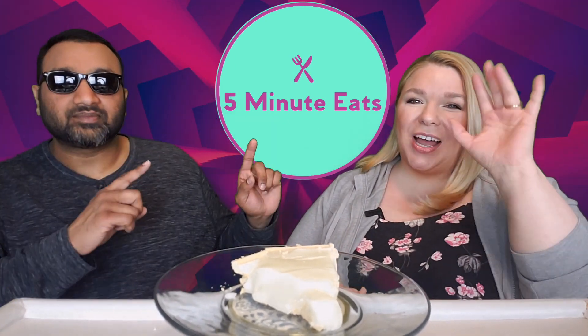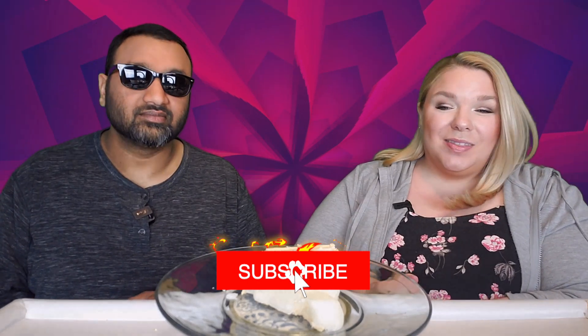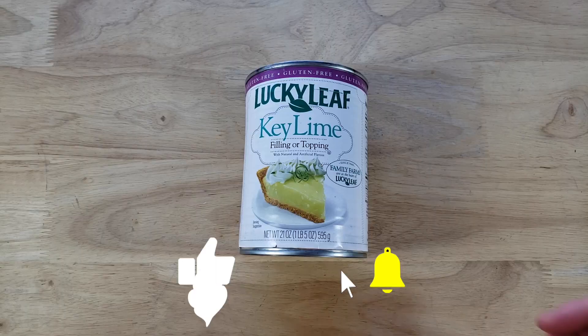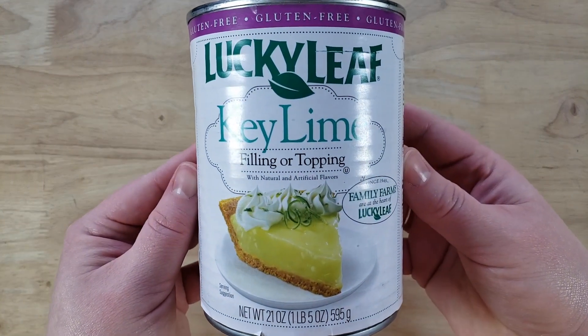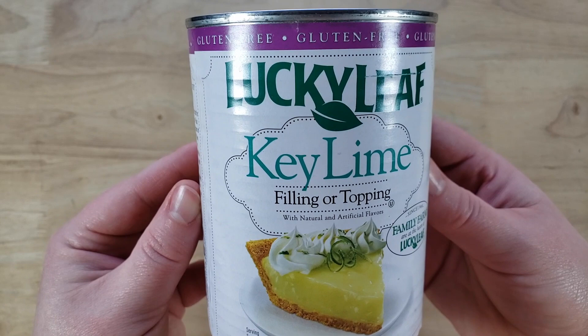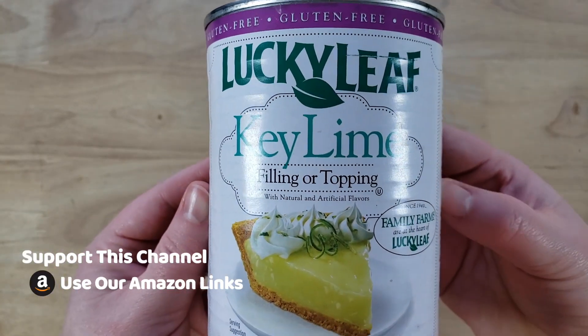Hey everyone, welcome back to 5 Minute Eats and today we've got an interesting little product review for you. This is the Lucky Leaf Key Lime Filling or Topping with Natural and Artificial Flavors — a 21 ounce can of basically pie filling.